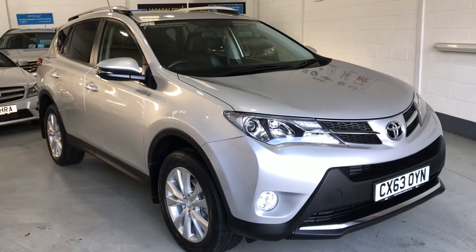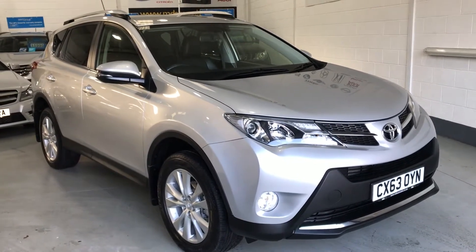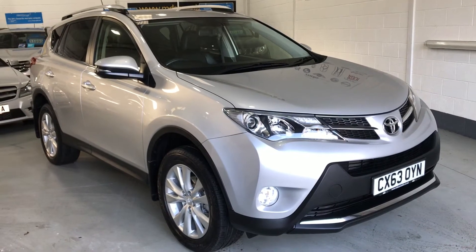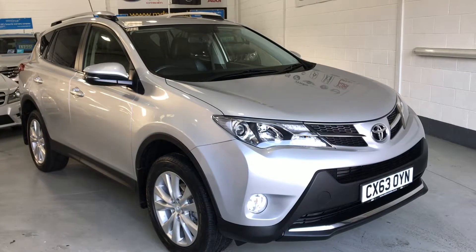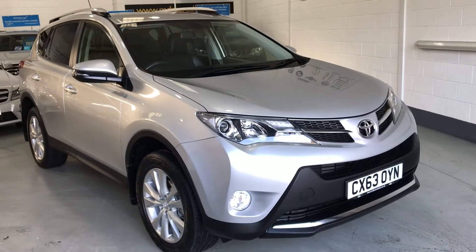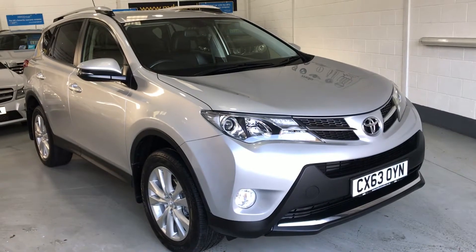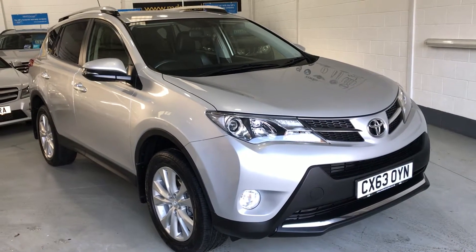Hi and welcome to MDS Car Sales walk-around video appraisal. We record these videos to show off the condition of our cars because the feedback we get from customers is that when they visit other garages, quite often the cars in the photographs are not as described. So to show you that our cars are as described and do match our photographs, we record these in-depth walk-around videos.